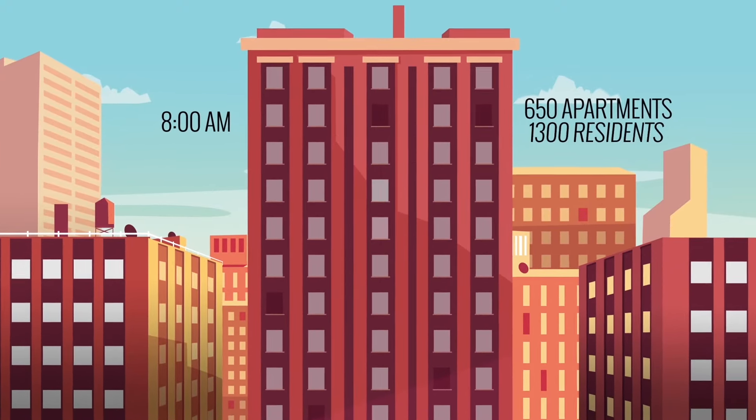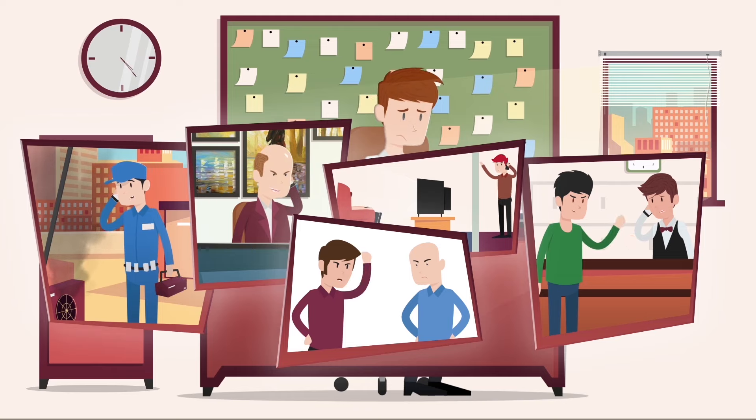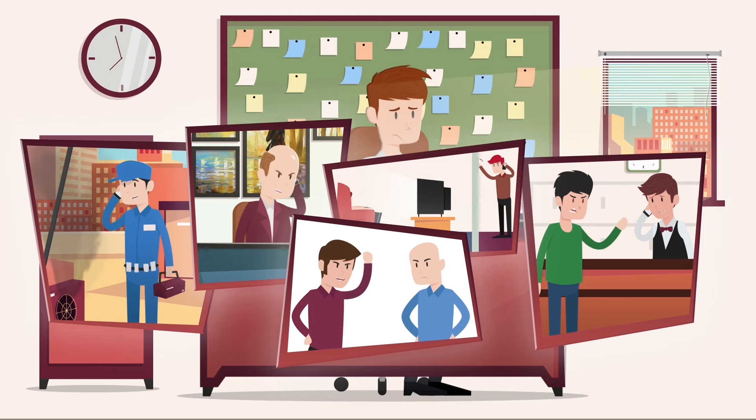Trying to manually manage a building with hundreds of apartments and thousands of residents can make your life a nightmare and waste thousands of dollars a year. There is another way.